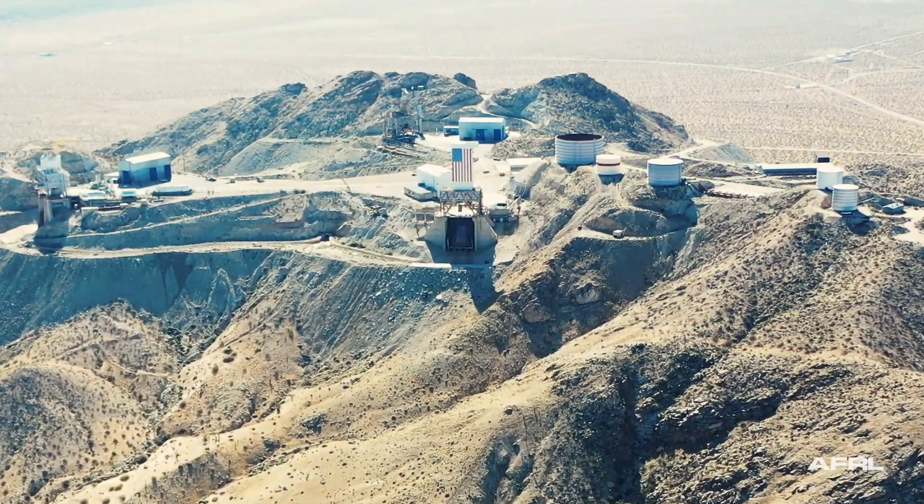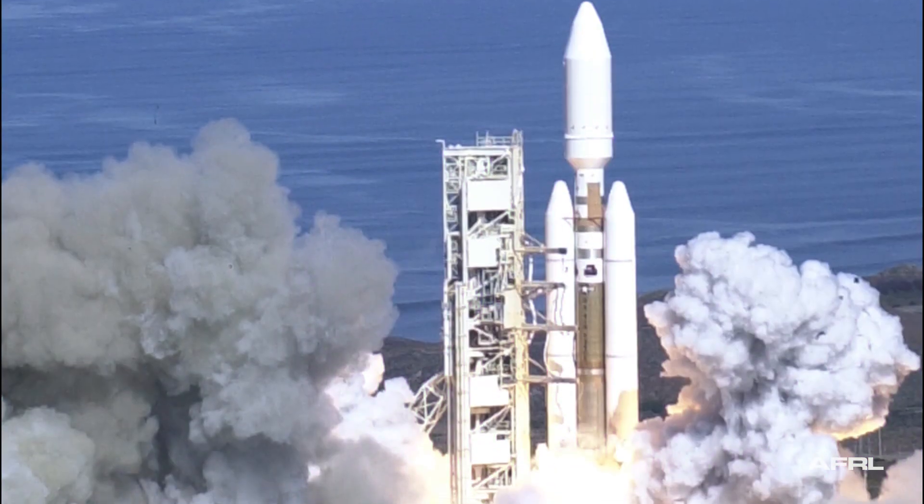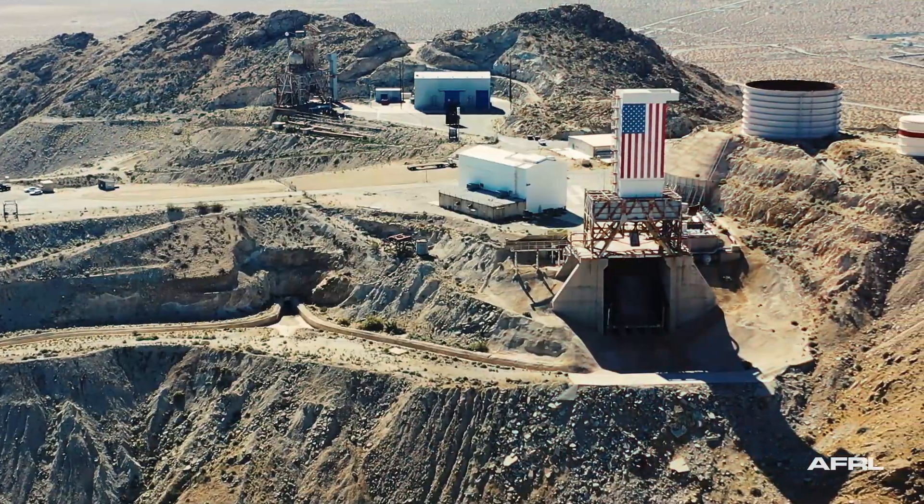A.F.R.L. Area 1125, located at A.F.R.L., was refurbished in the early 90s to test the Titan IV SRMU and is currently undergoing a major renovation.